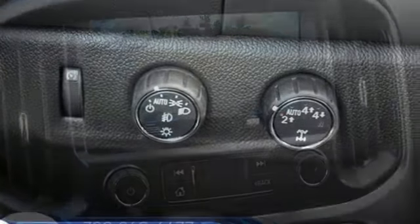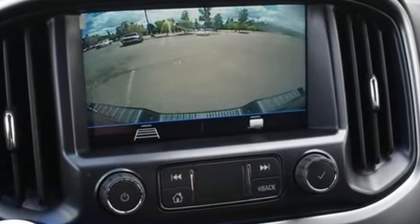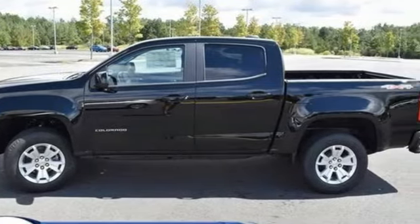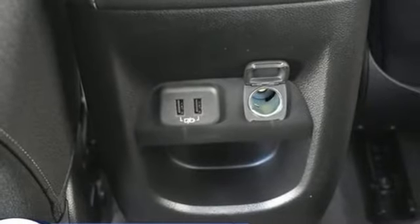It comes with great features you love: automatic transmission, four-wheel drive, driver selectable mode, active grille shutters, and streaming audio.